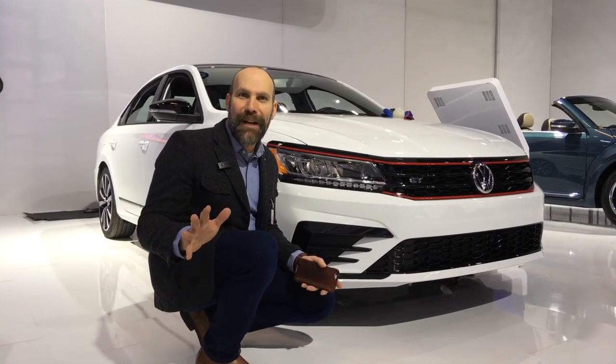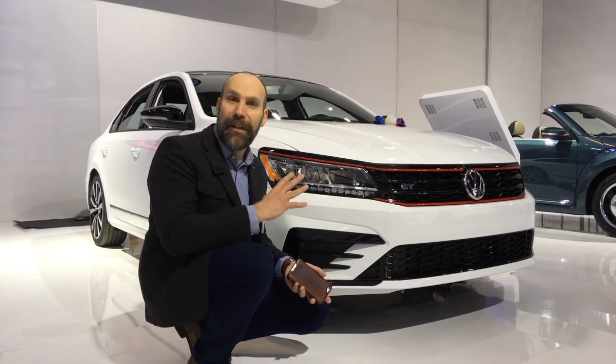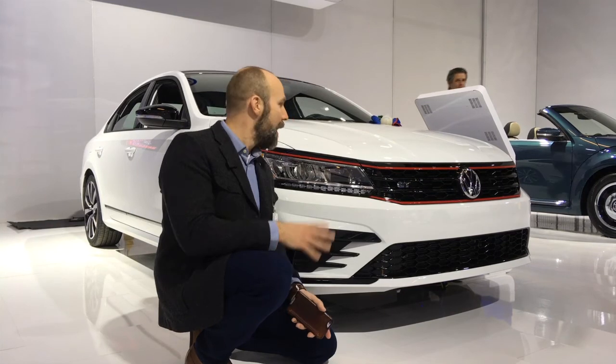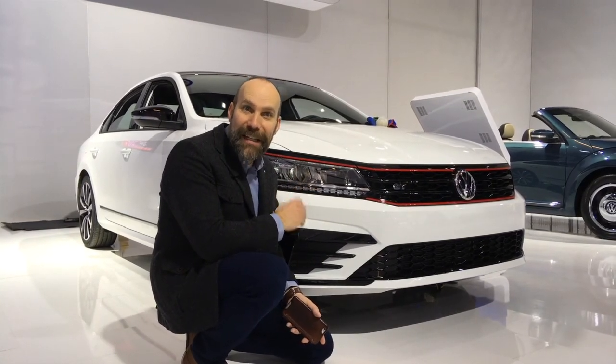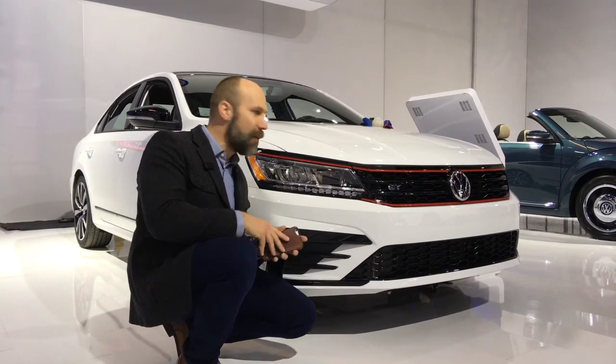Hey everybody, welcome back to the Montreal International Auto Show. It's Rob Vegas from Volkswagen Waterloo, and this literally just came in off the line from Chattanooga, Tennessee. They just rolled it in and they're still cleaning it up, but this is the new 2018 Passat GT that we had mentioned earlier — we weren't sure if it was going to make it or not, but here it is in the flesh.